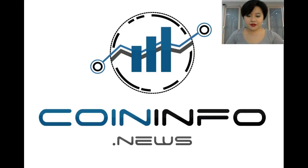Hey y'all, Annyeonghaseyo. This is Heiji with CoinInfo News and today the project we will talk about is LightPay Coin, the cryptocurrency based on POS and Masternodes.